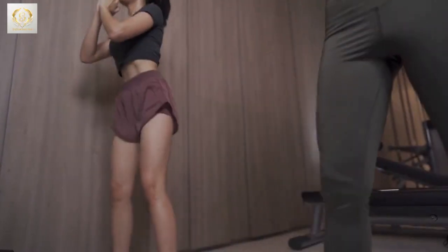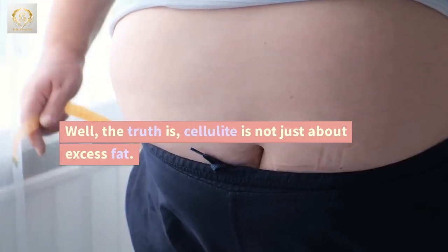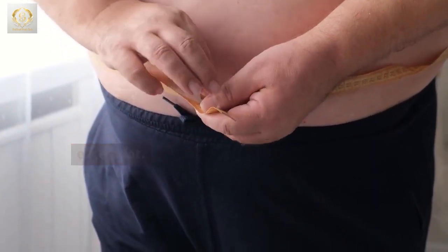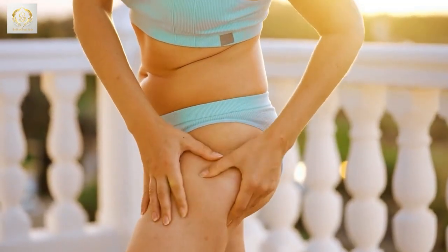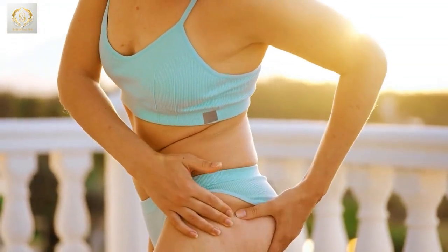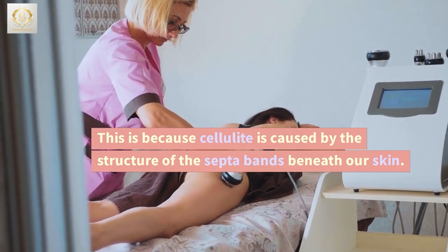But why do our gym efforts seem to do little to nothing when it comes to cellulite? Well, the truth is, cellulite is not just about excess fat. Aerobics and weightlifting might help you lose weight, but they don't directly target cellulite. This is because cellulite is caused by the structure of the septa bands beneath our skin.